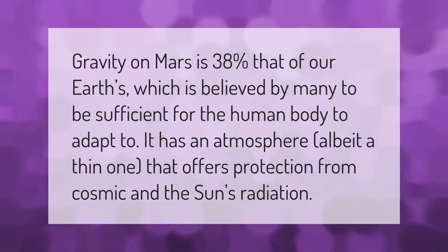Gravity on Mars is 38 percent that of our Earth's, which is believed by many to be sufficient for the human body to adapt to. It has an atmosphere, albeit a thin one, that offers protection from cosmic and the sun's radiation.